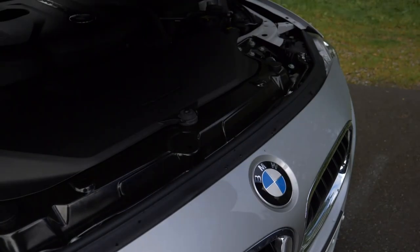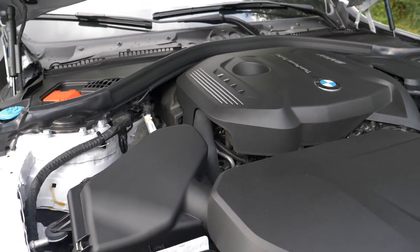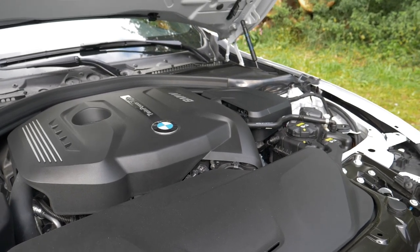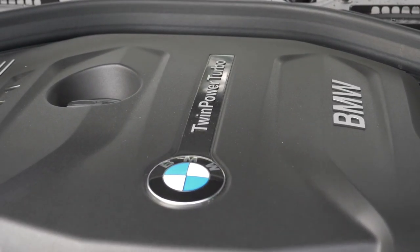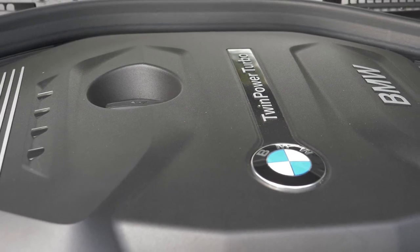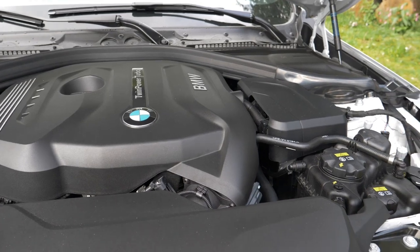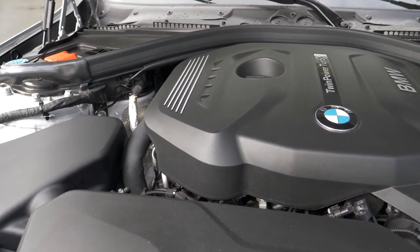There are so many engines available for the 3 Series. Diesel engines come with a 4-cylinder 2-liter or 6-cylinder 3-liter in a range of 116 to 313 horsepower. The petrol options are approximately the same: a 3-cylinder 1.5-liter, a 4-cylinder 2-liter which we see here, and a 6-cylinder 3-liter. Overall, 136 to 326 horsepower. This one here, the 330i, has 245 horsepower.